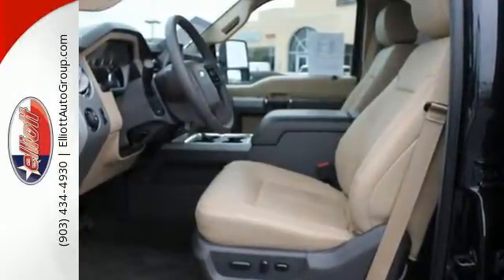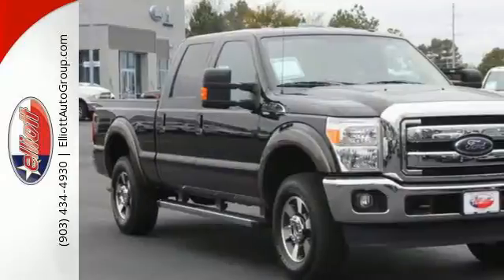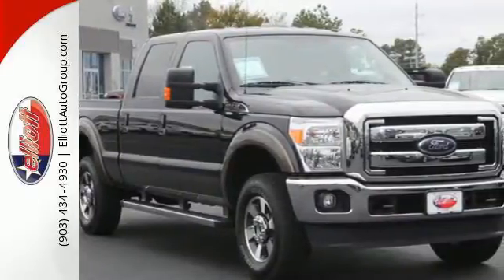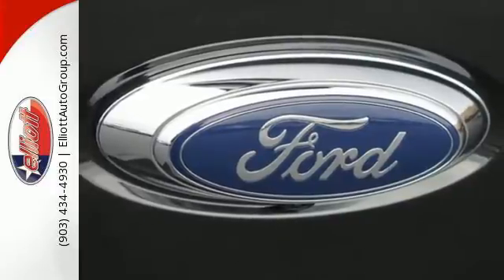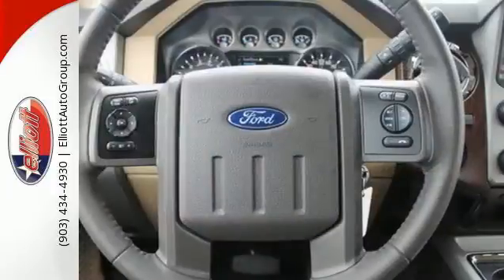Standard equipment includes a V8 engine, advanced track, hill start assist, and a trailer hitch receiver. Plus it has the safety canopy system with roll fold technology and front side impact airbags.